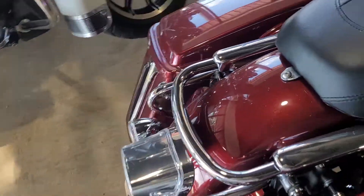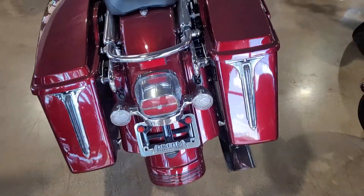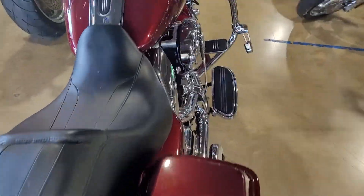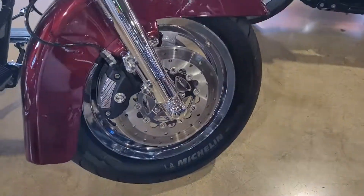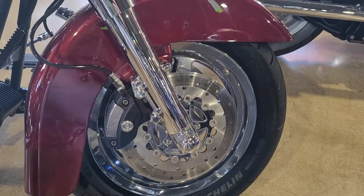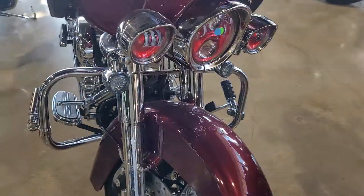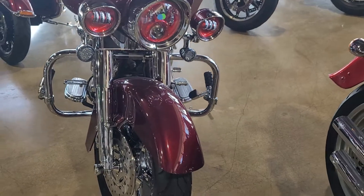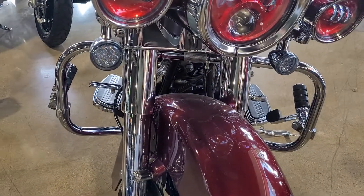Chrome over here on the lights, these chrome accents on the saddlebags — really freaking nice. Chrome front wheel, chrome front end, chrome axle nut covers, three-piece rotors, eyelashes over the lights, red LED daymakers, LED turn signals.